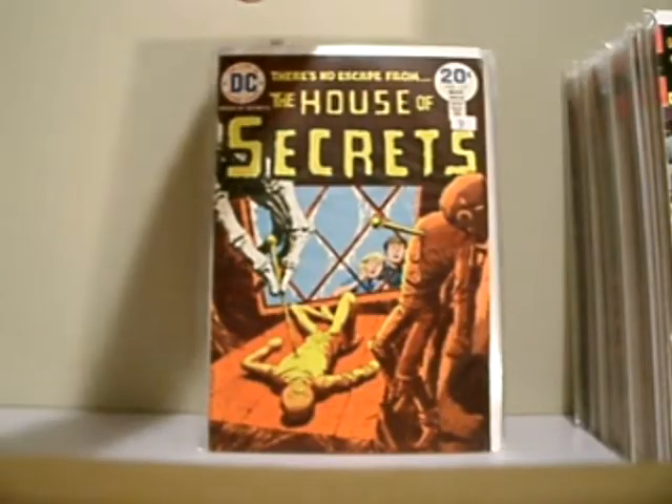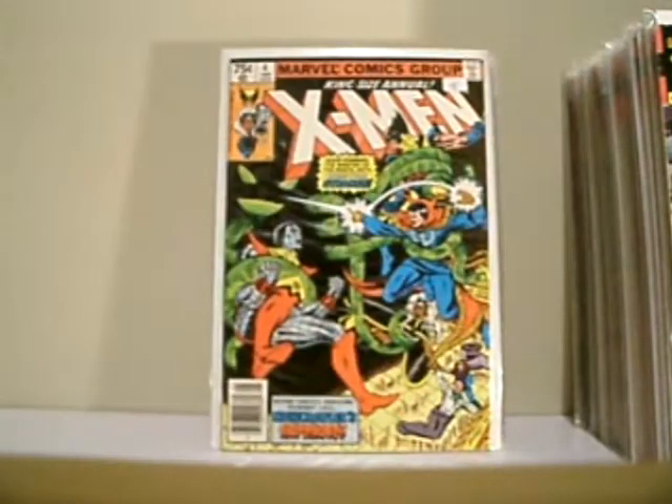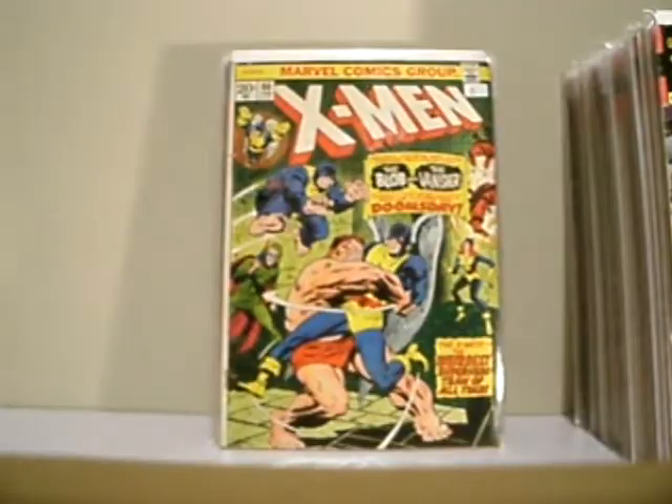A voodoo cover. This is in really high grade. X-Men King Size Annual, number 4. This is a reprint from the Silver Age of X-Men 86, and this is in really poor condition. But it's cool — it's got the Banisher and the Blob on the front.